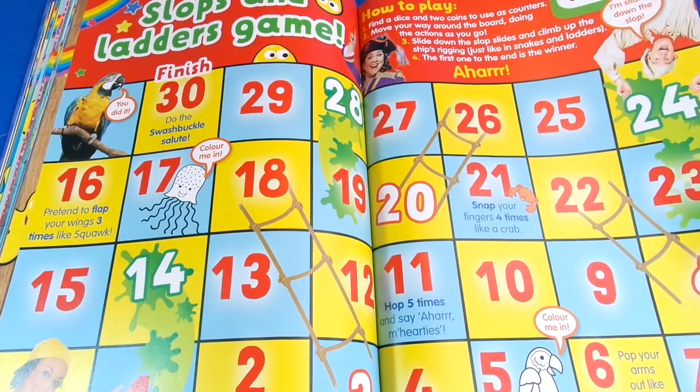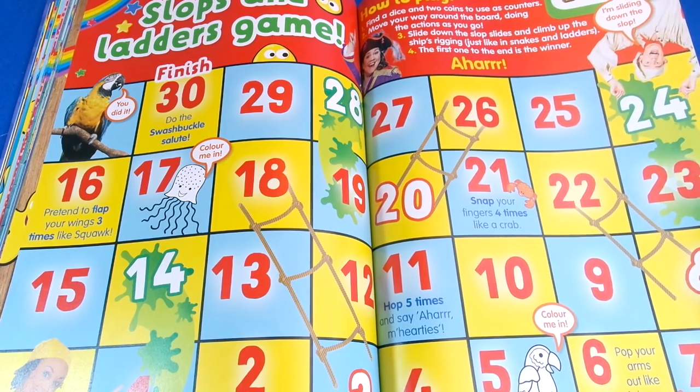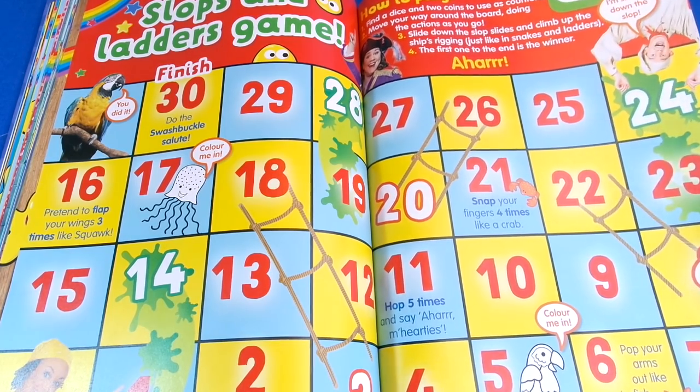Then we've got a game — it's a Swashbuckle game and you can just use dice and anything you like as a little counter.